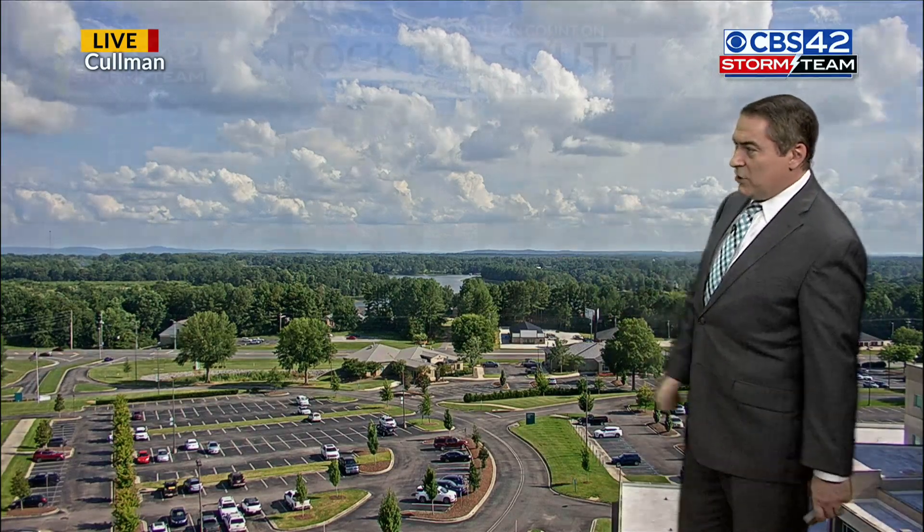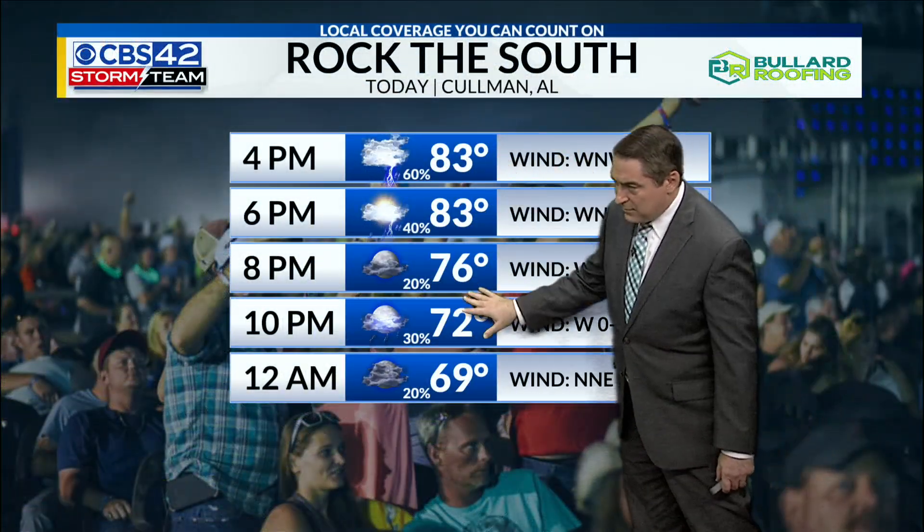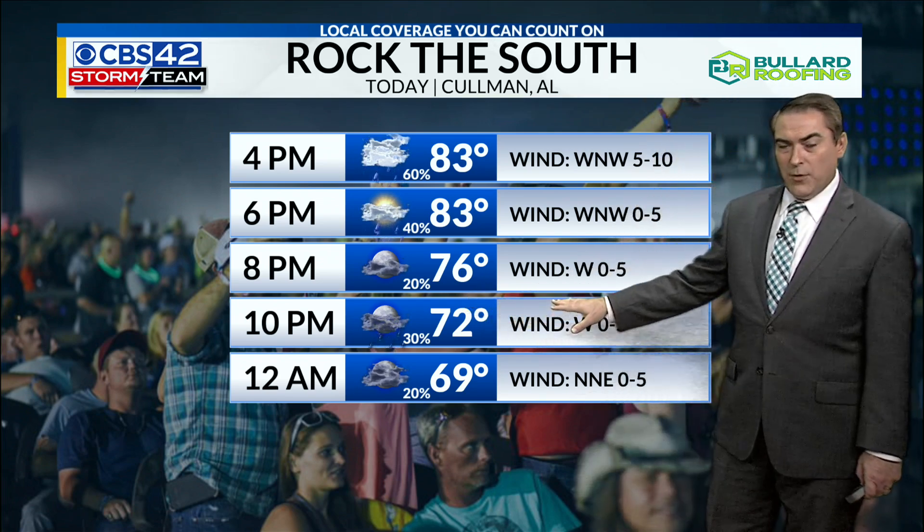Up at Coleman, sunshine and great weather out there now, which is good for Rock the South. Could have some thunderstorms through the evening hours, so we'll be watching out for that today.